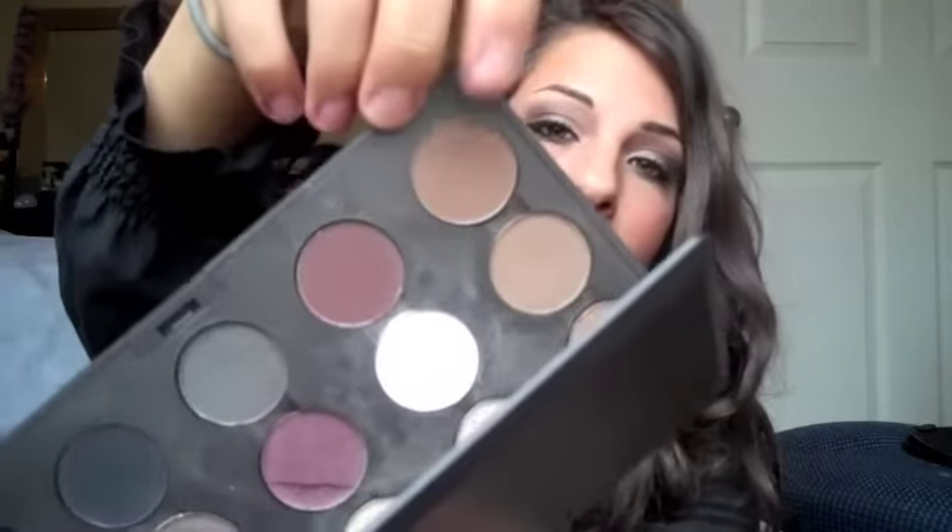For eyebrows, if I'm going to fill them in, I'll just use an angled brush with Espresso eyeshadow — that's the best color for my brows. I already have fairly dark and thick eyebrows, so I don't use too much. I just fill them in really lightly and quickly sketch it in to give a little bit more definition.